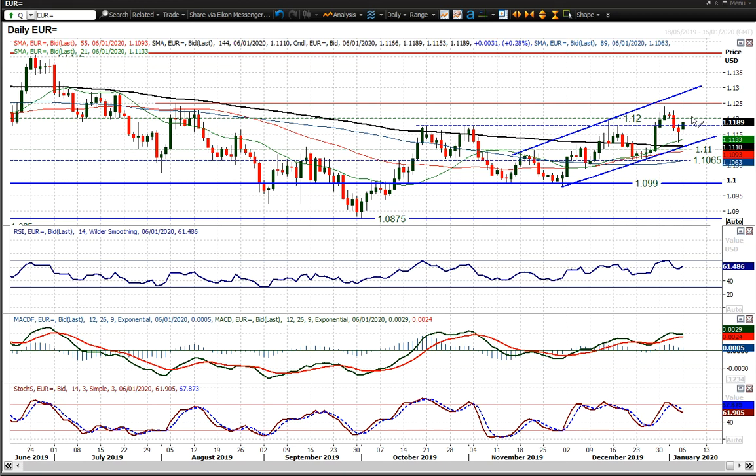Throughout December we've seen higher lows, higher highs, breaking out above the 1.12 big figure, but that move then failed. It's interesting that we've seen a rebound from just above the bottom of the uptrend channel.